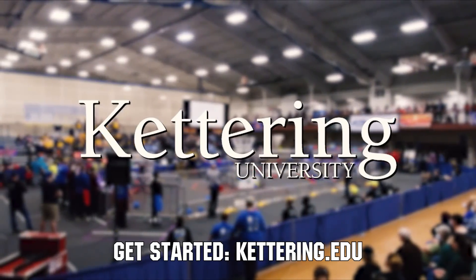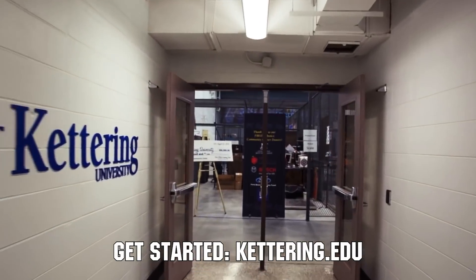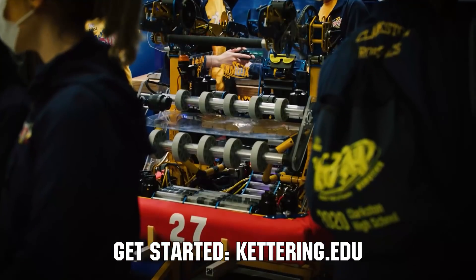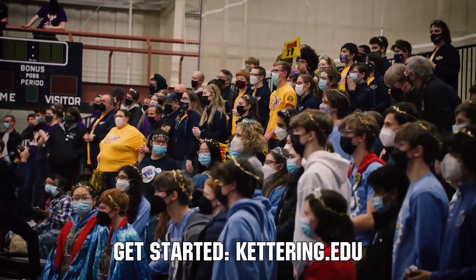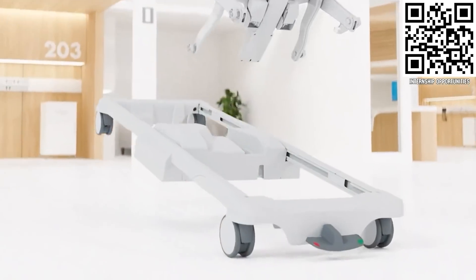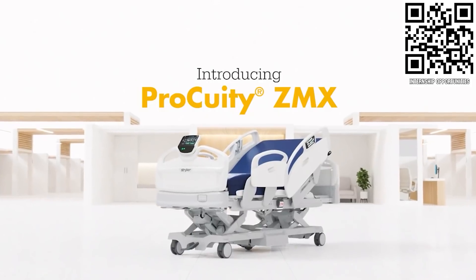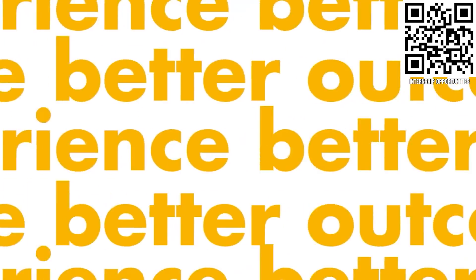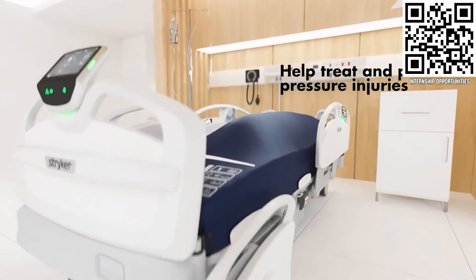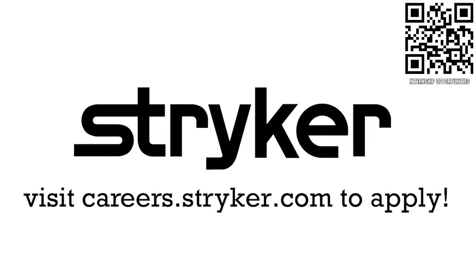Thanks to Kettering University for their support of this video. Did you know that over 30% of the student population at Kettering University was in high school robotics? These same students have received a portion of over $7 million in robotics scholarships from Kettering University. See why so many in FIRST chose to go to Kettering at kettering.edu. Thanks to Stryker Careers for their support as well. FIRST alumni and mentors are making Stryker a top priority for their internships and careers, because Stryker knows that those in FIRST are the leaders and innovators of tomorrow. Get started at careers.stryker.com.